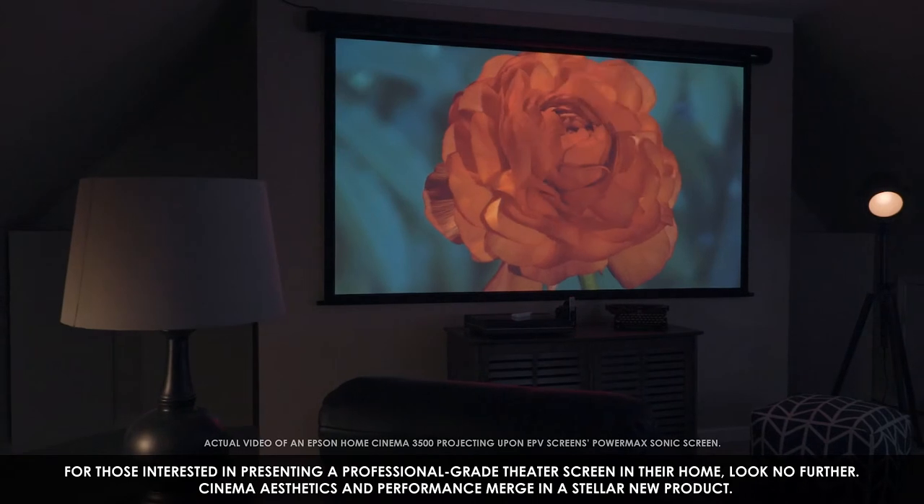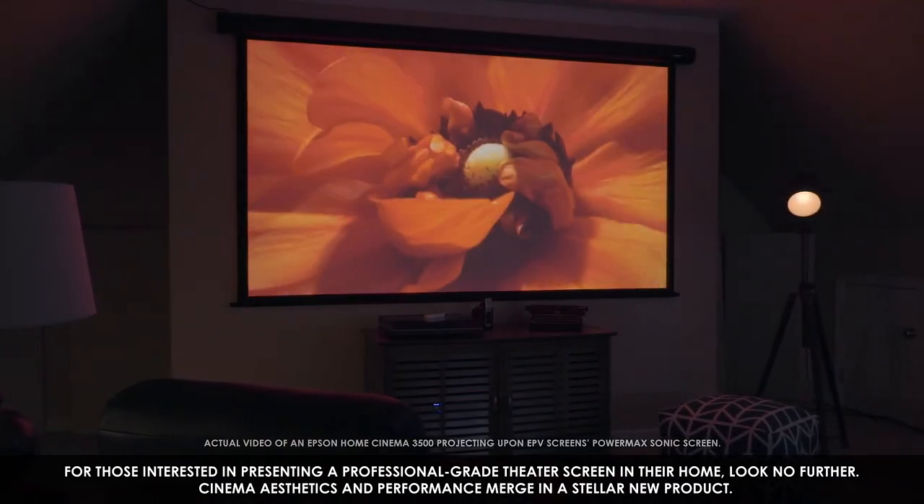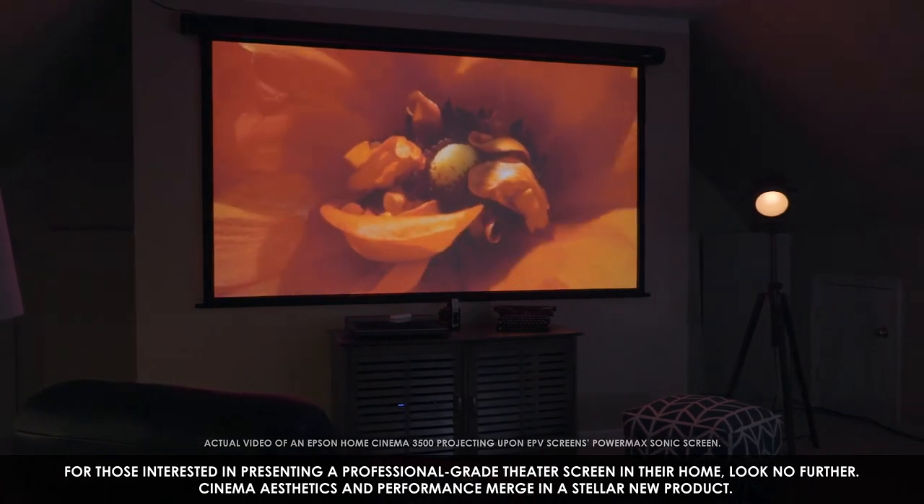For those interested in presenting a professional-grade theater screen in the home, look no further. Cinema aesthetics and performance merge in this stellar new product.